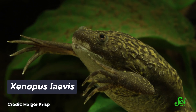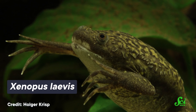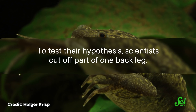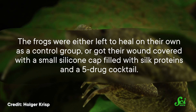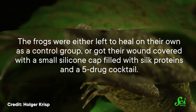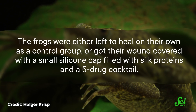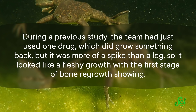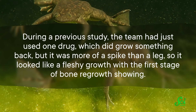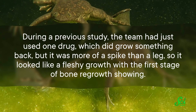The team of scientists wanted to know if they could find a way to trigger limb growth in humans, so they turned to 115 female African clawed frogs. As adults, that species lacks regenerative abilities—if they lose a limb, it's gone for good. Scientists cut off part of one back leg. The frogs were either left to heal on their own as a control group, or got their wound covered with a small silicon cap filled with silk proteins and a five-drug cocktail. Each of the drugs had its own job: prevent inflammation and the formation of scar tissue, and stimulate regular tissue growth. During a previous study, the team had just used one drug, which did grow something back, but it was more of a spike than a leg—a fleshy growth with the first stage of bone regrowth showing.